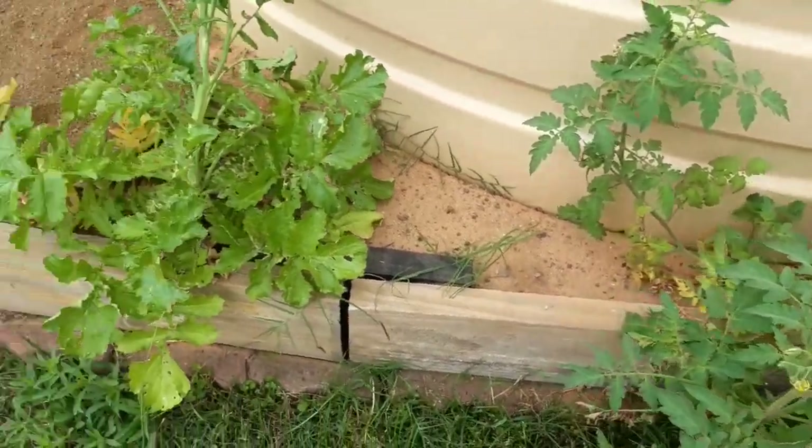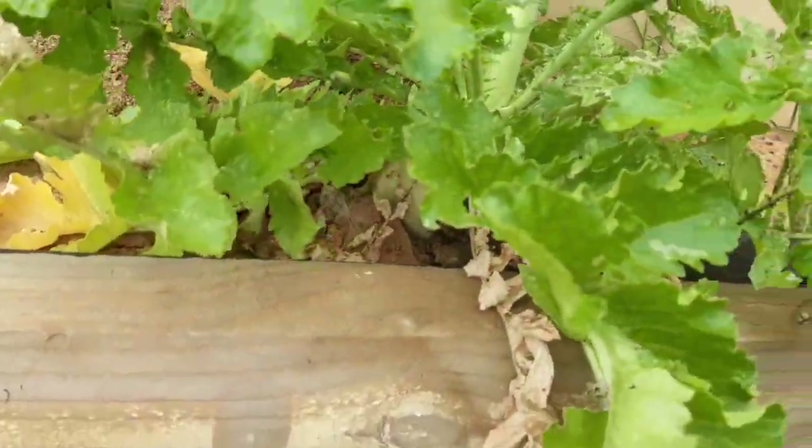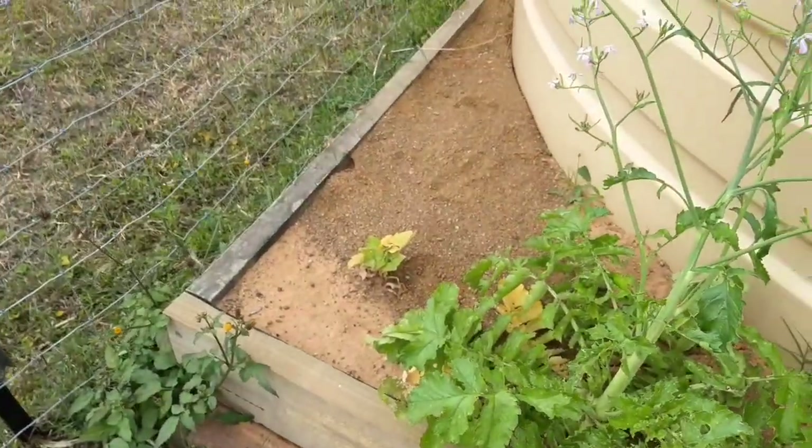Surprisingly the tomato grew in the sand, and the radish did really well in the sand, but the zucchini did not — it does not like very sandy soil. It was just an experiment to see what grew and what didn't in sand.